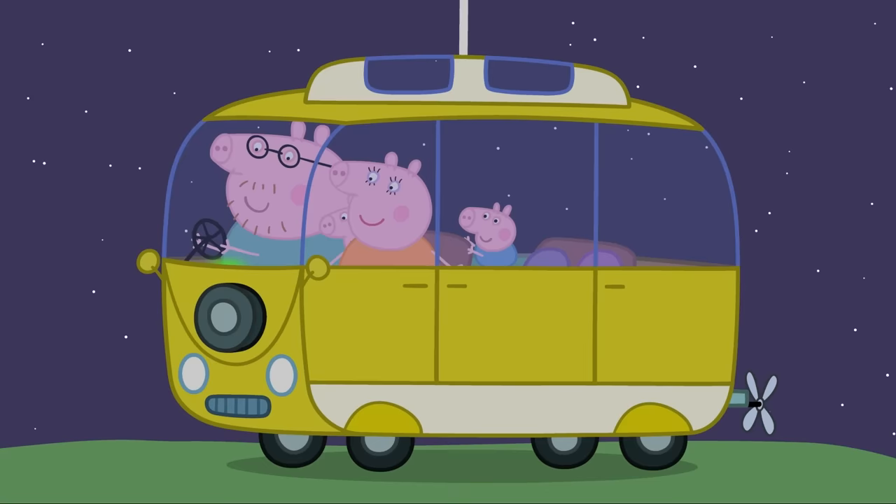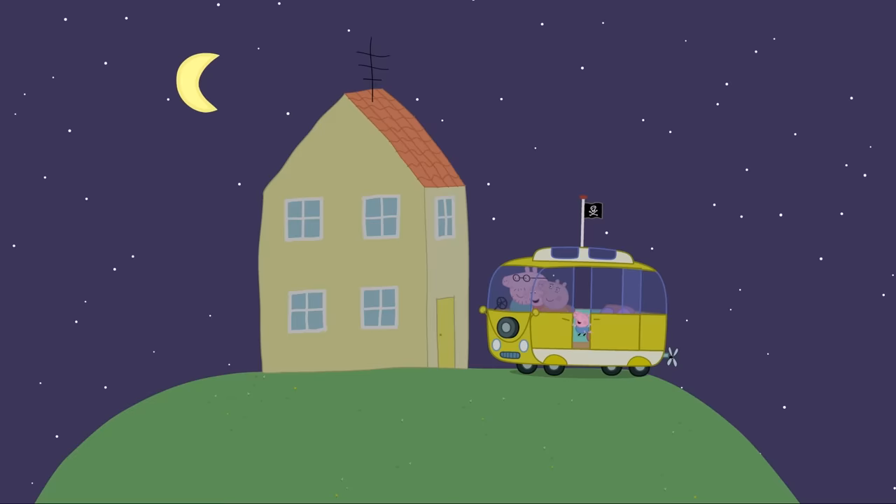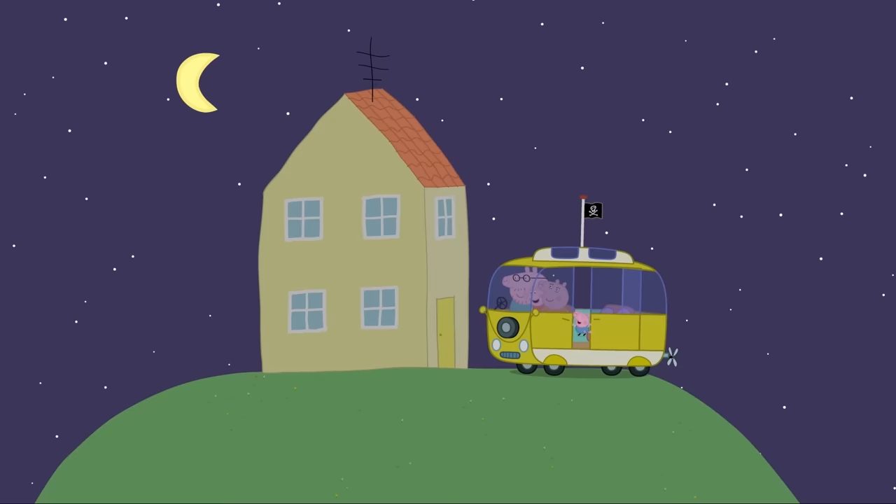Thank you for a lovely holiday, Mrs Campervan. You're most welcome. It's nice going on holiday, but it's nicer to be back in our own little house. Good night, my little piggies. Good night.